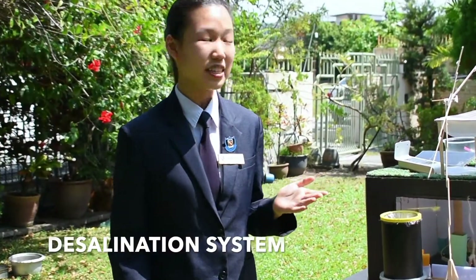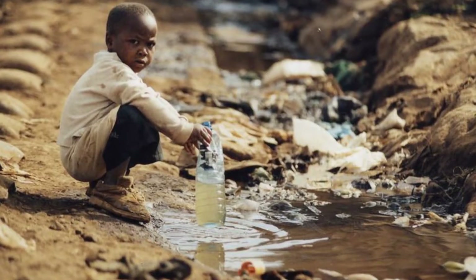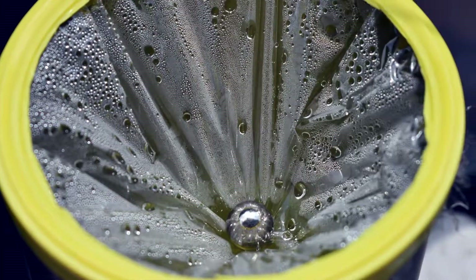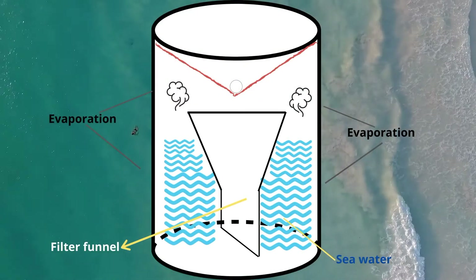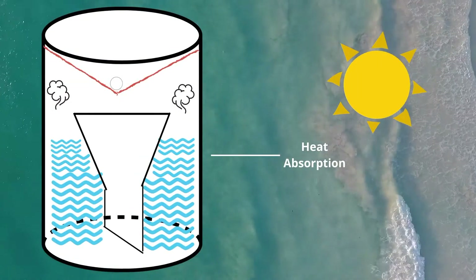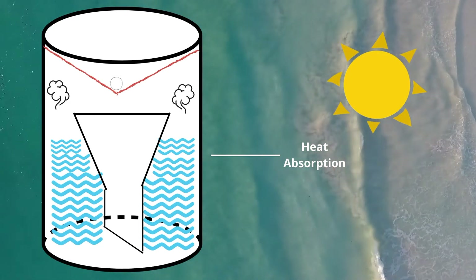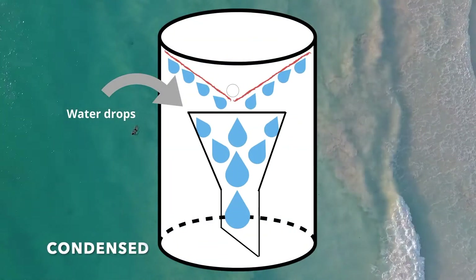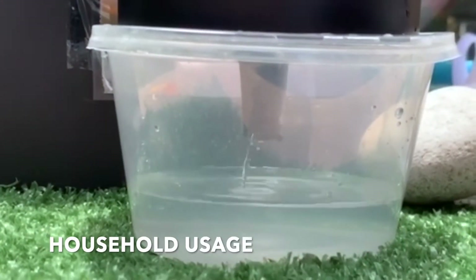The desalination system is placed beside the building to filter seawater for drinking. Implementing a desalination system in residential areas is crucial to prevent water crisis. Our desalination system employs the principle of evaporation and condensation to extract distilled water from the air. During the day, seawater is evaporated from the heat energy supplied by the sun. The desalination tank is black, resulting in better heat absorption for easy evaporation. When night falls, the evaporated water will condense due to a decrease in temperature, and the condensed distilled water will then be collected for household usage.